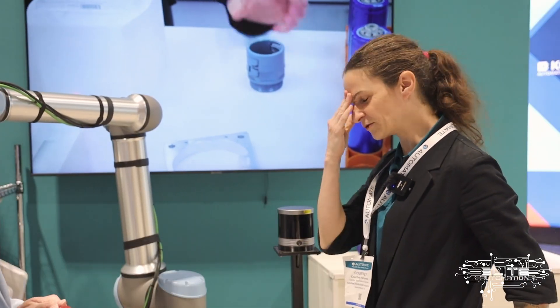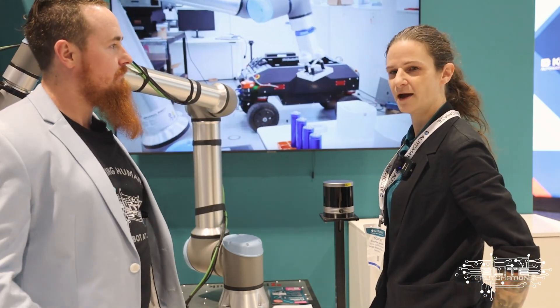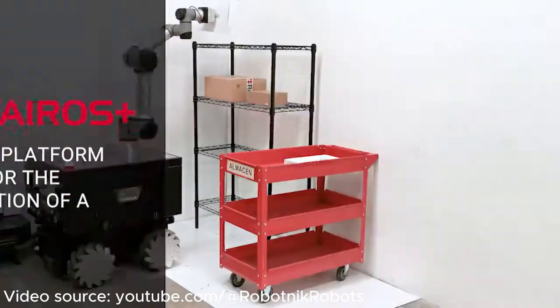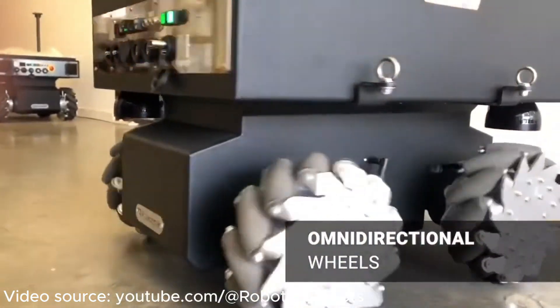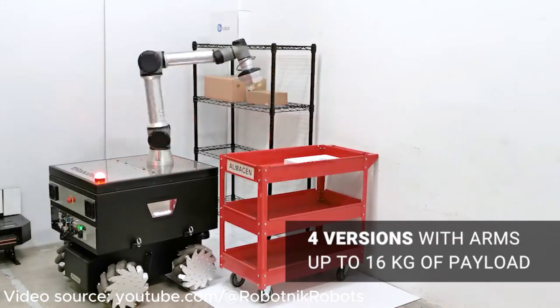United Robotics Group is a global solutions provider for UR. This is sold as a complete solution named Kairos, built on a base by a company called Robotnik — a company they own, based out of Spain, that's been doing AMRs for 20 years. Their previous target was more the education market, and now they're starting to sell to industry.